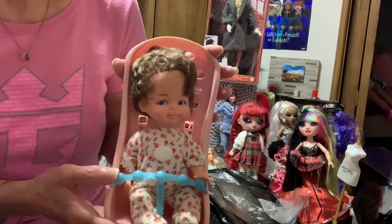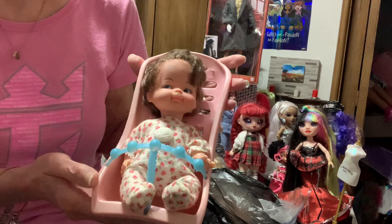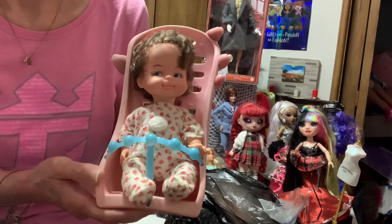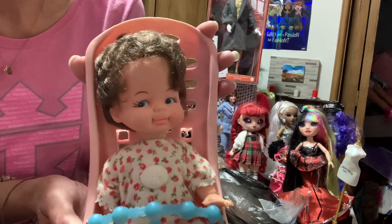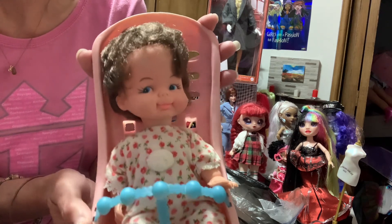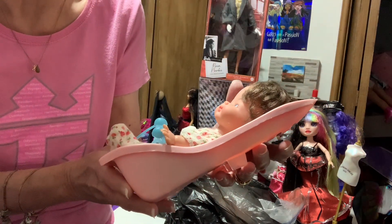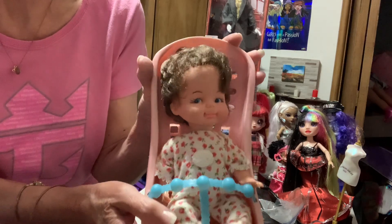If anybody knows more about this doll, please let me know. She came in this carrier — I'm assuming she did, or she came in this outfit. I'm not sure; she was just in a bag at the flea market. I got her for eight dollars. I just thought she had a look you haven't seen in a long time.